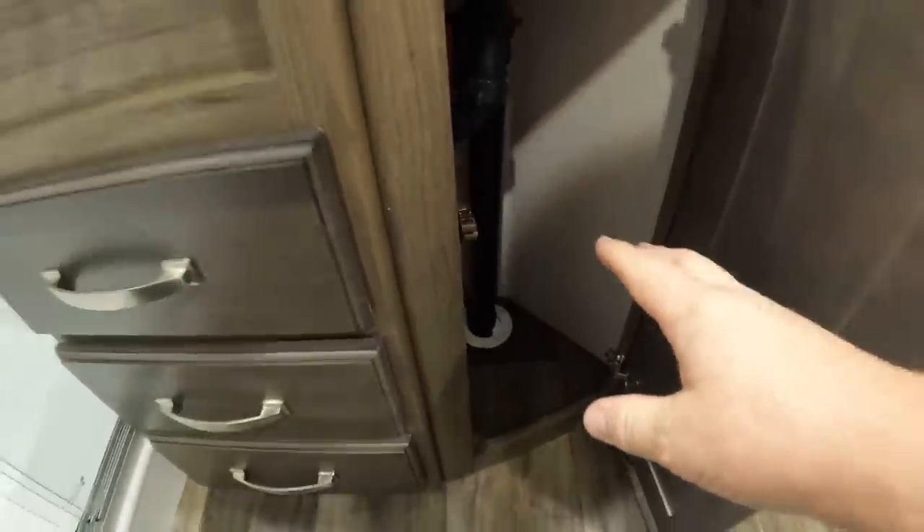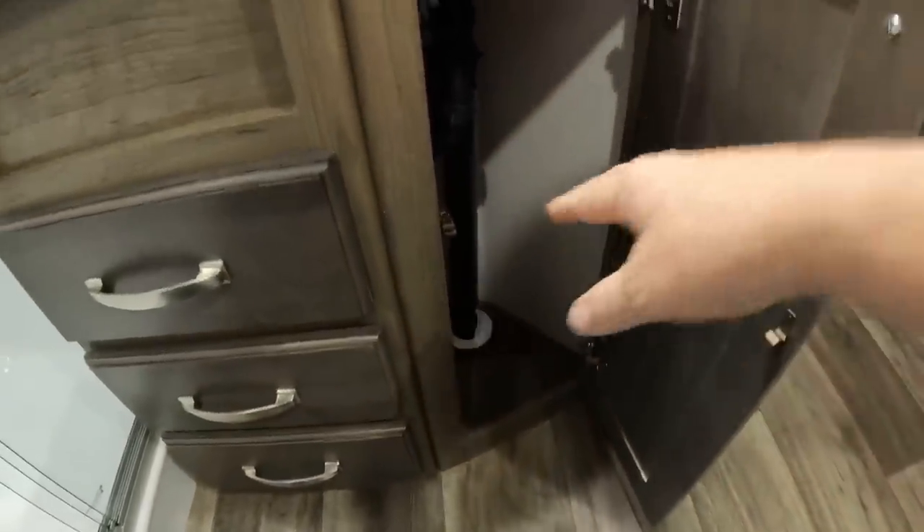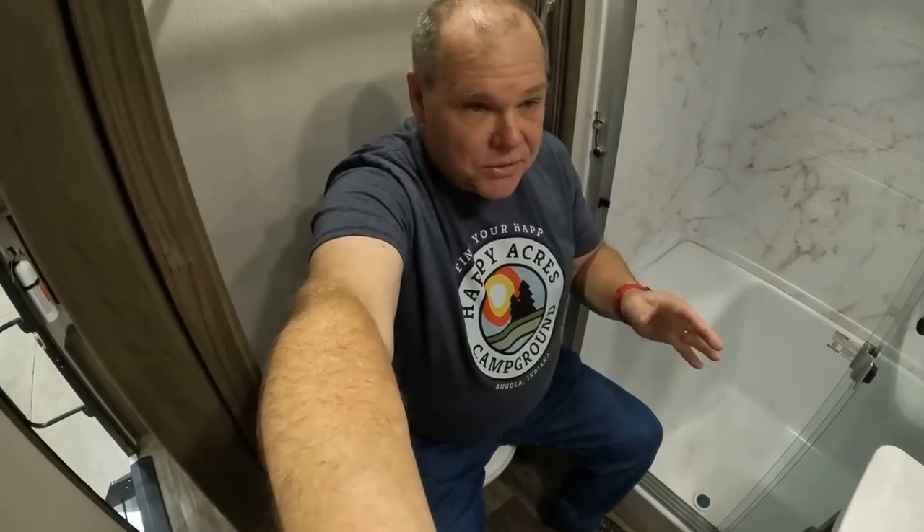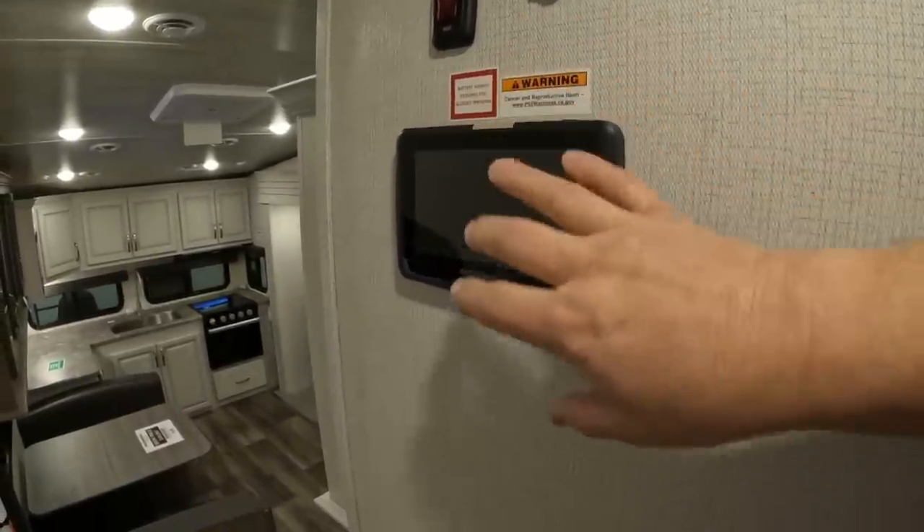There's a little extra storage nook — perfect for wet wipes or toilet paper. And we always have to do the toilet test: I hate RVs where there's no room for your legs, and this definitely passes. They've also done a sliding door on the bathroom so we don't have to worry about it swinging open.